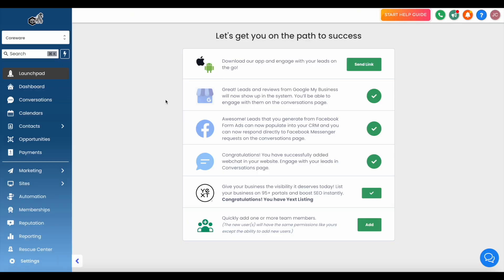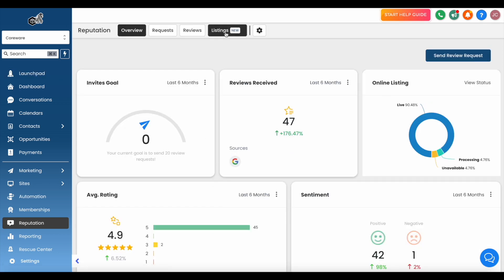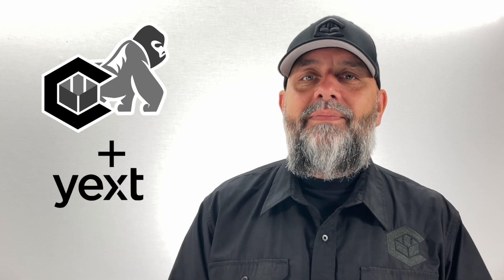Still haven't activated yet? Let me show you how. Simply visit carilla.com, select the Launchpad tab, and you're a click away from mastering your online listings. Dive into the Reputation tab, hit Listings, and set yourself up for success. So are you ready to shape your online narrative? Begin with Yext listings on Carilla today.